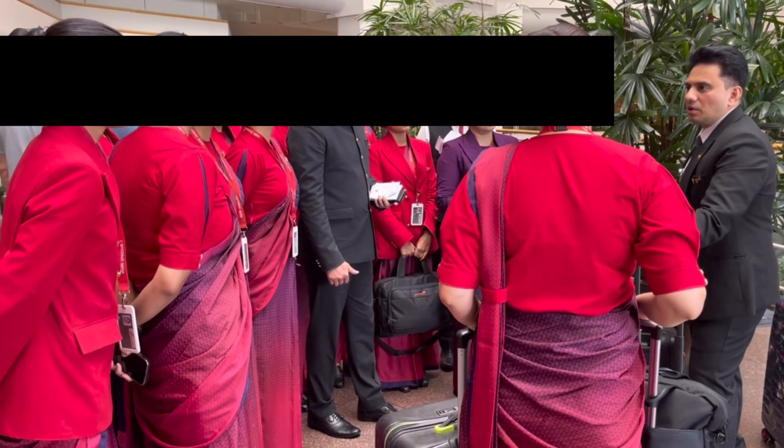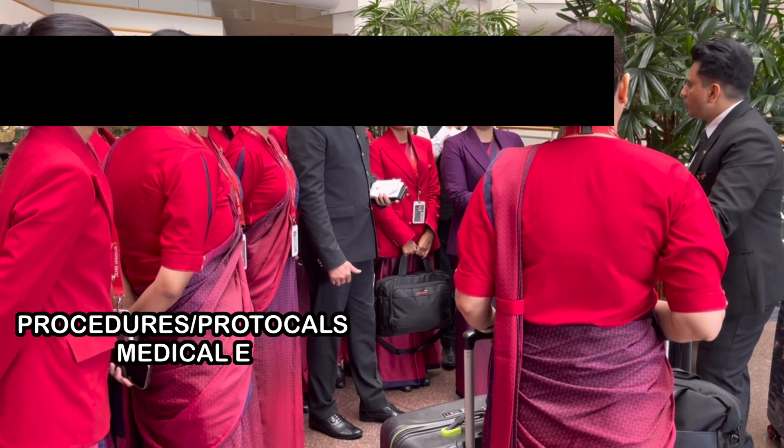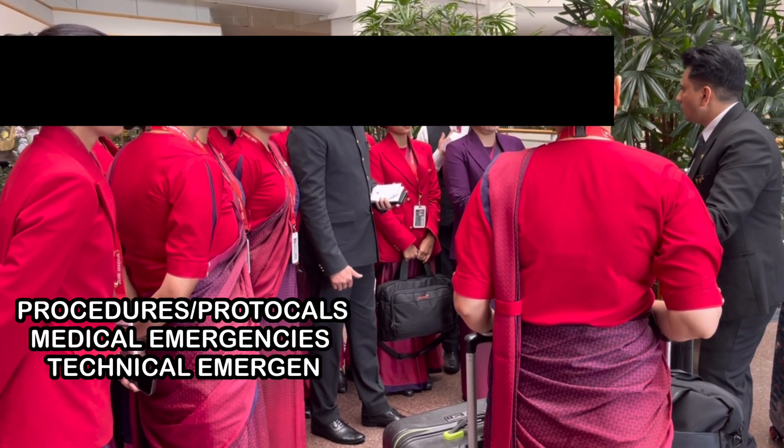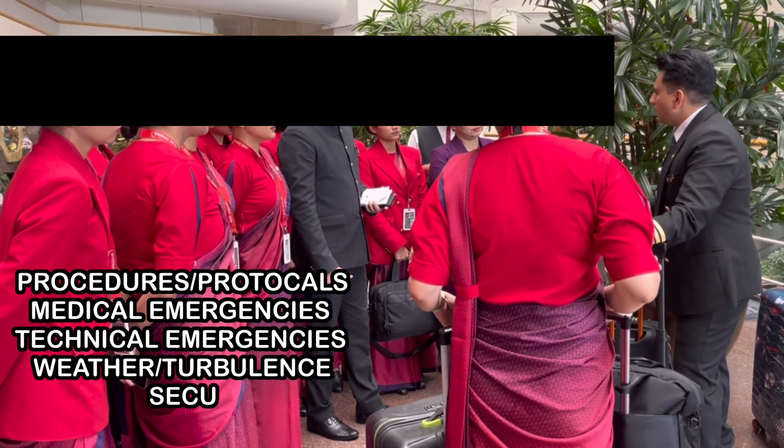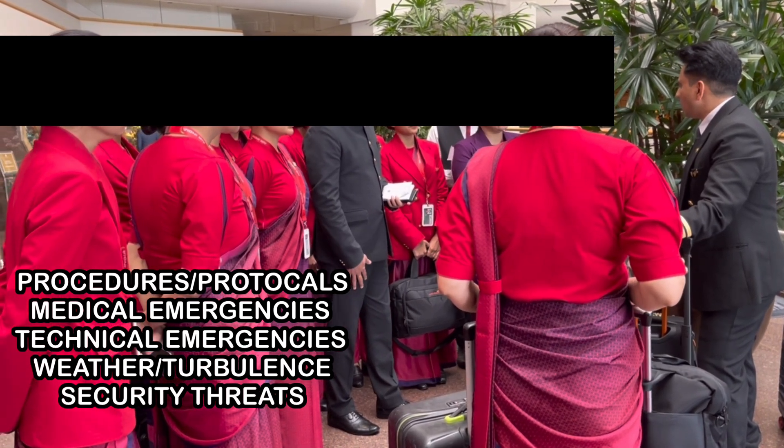A typical flight safety briefing includes but is not limited to the procedures and protocols that need to be followed in case of in-flight medical emergencies, in-flight technical emergencies, forecasted and unforeseen turbulence, security threats, and so on and so forth.